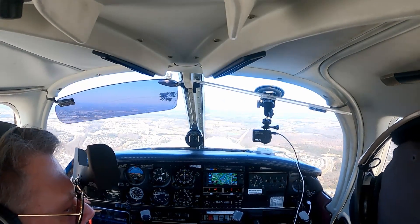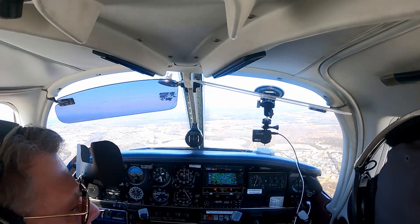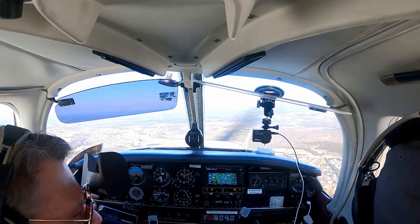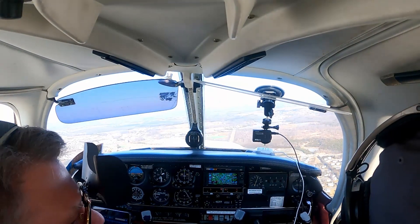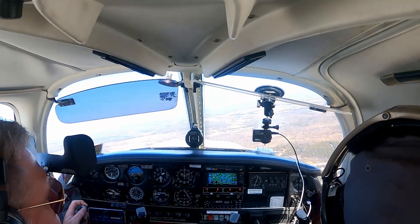Manassas Tower, Cirrus 5382, can we turn inbound? Cirrus 5382, affirmative, right base 416L — just report intercepting final, please. Right base, 1-6L, and we'll report final, 75382.